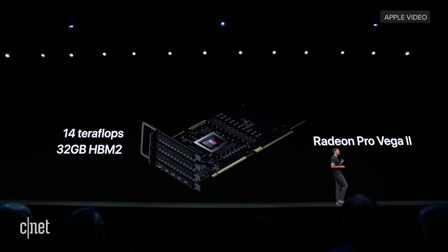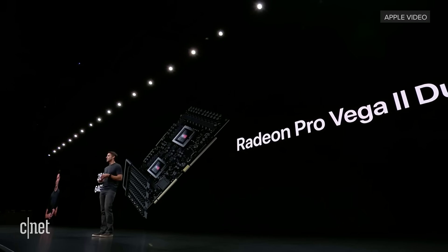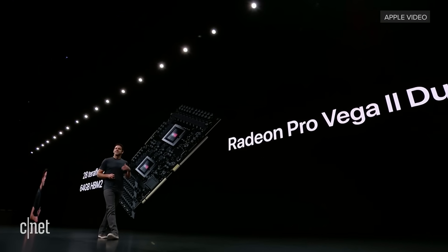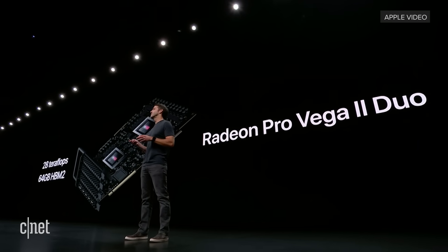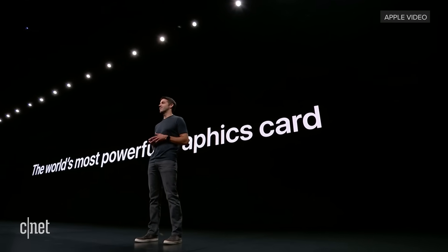But we didn't stop there, because with the increased headroom of the MPX module, we can actually use two Vega 2 GPUs for double the teraflops, double the memory, and double the memory bandwidth. This is quite simply the world's most powerful graphics card.